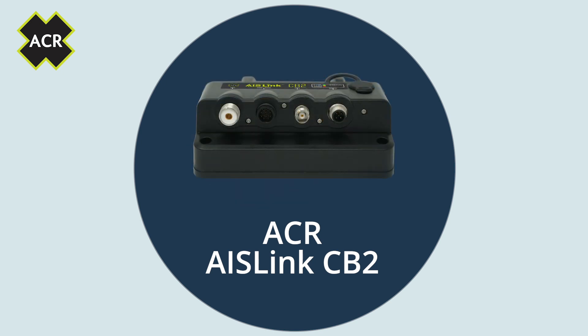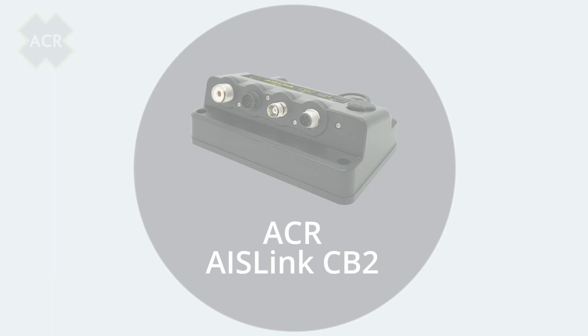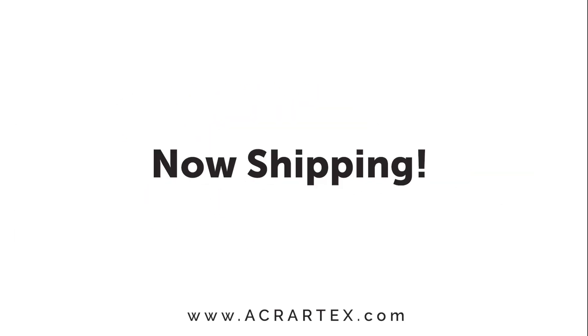If you want to know more about the AIS Link CB2 Class B AIS transceiver and how ACR is pushing survival forward, please visit www.acrartex.com. Now shipping.